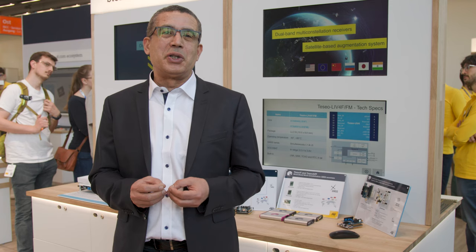In the fast-paced world of positioning and timing, precision is paramount. That's why selecting the right GNSS receiver is more than just a choice — it's a strategic investment in your success.